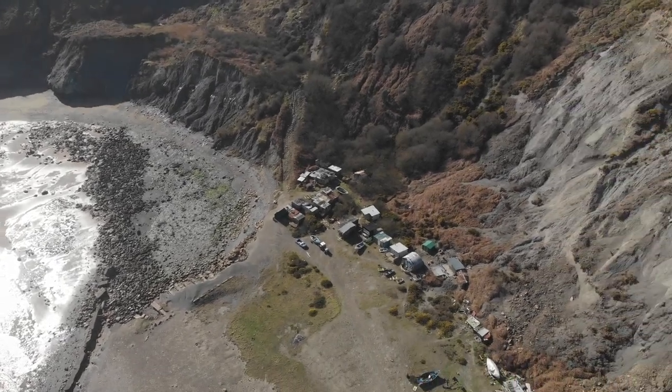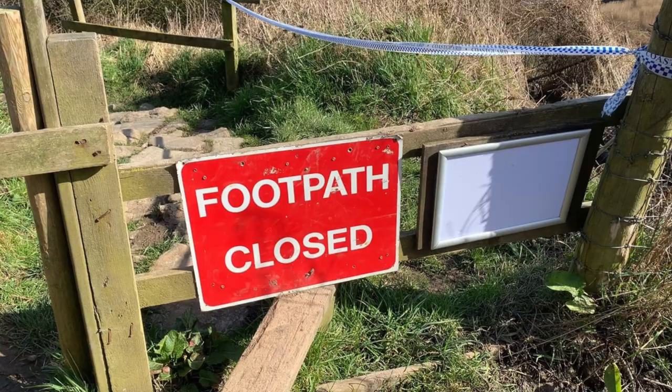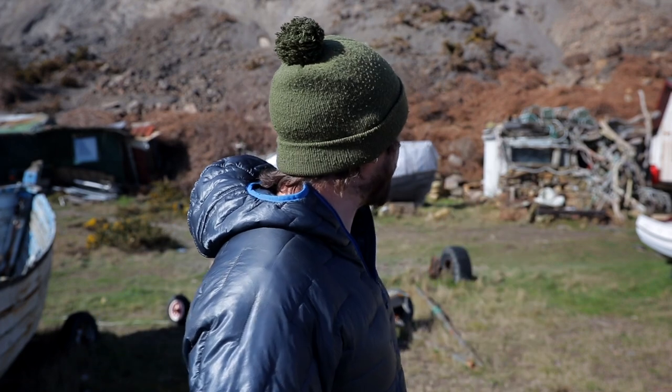I've been speaking to the guy whose grandfather owns the land. He didn't want to be on camera, but he was a lovely man and he taught me a little bit about the history of the place and about keeping it in his family. So just a quick disclaimer: don't see this video and rush down here to have a look, because the path is shut at the moment — maybe just wait and hold off. But let's get into the history of the place.